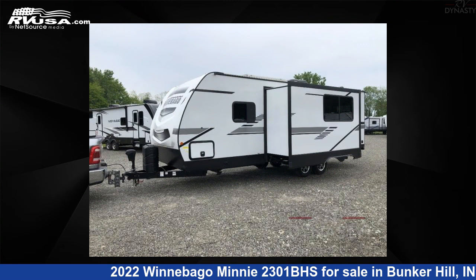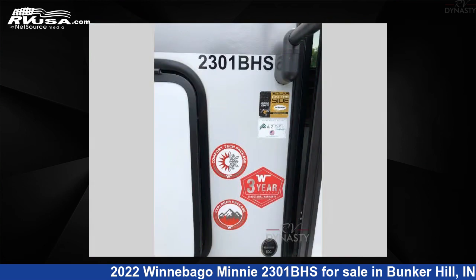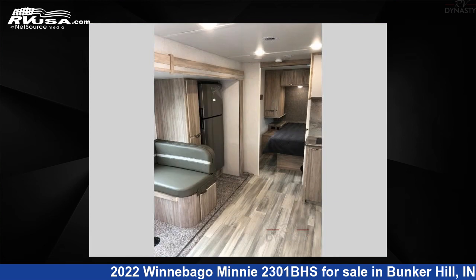The floor plan layout of this travel trailer features a bunkhouse and front bedroom. For more information and pricing on this unit, and to see all units available for sale by RV Dynasty, visit rvusa.com.